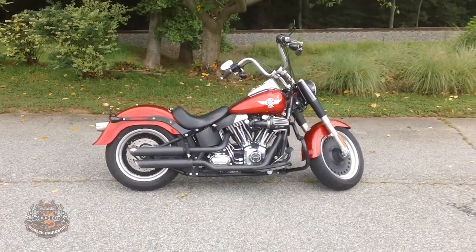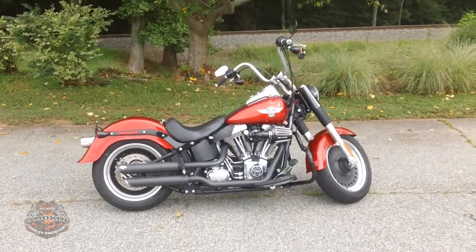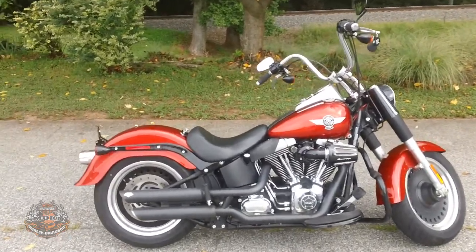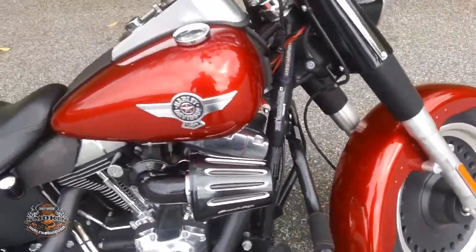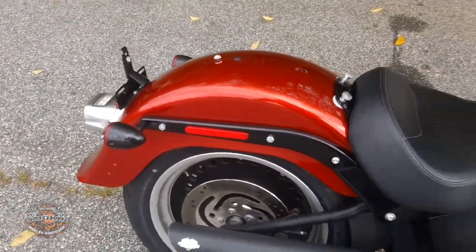Thanks for checking us out here at Smoke and Harley-Davidson, voted the best little shop in the triad. Today we are checking out a 2013 Softail Fatboy. This motorcycle is in a color orange — it's got a nice reddish tint to it, reminds me of Candy Orange.